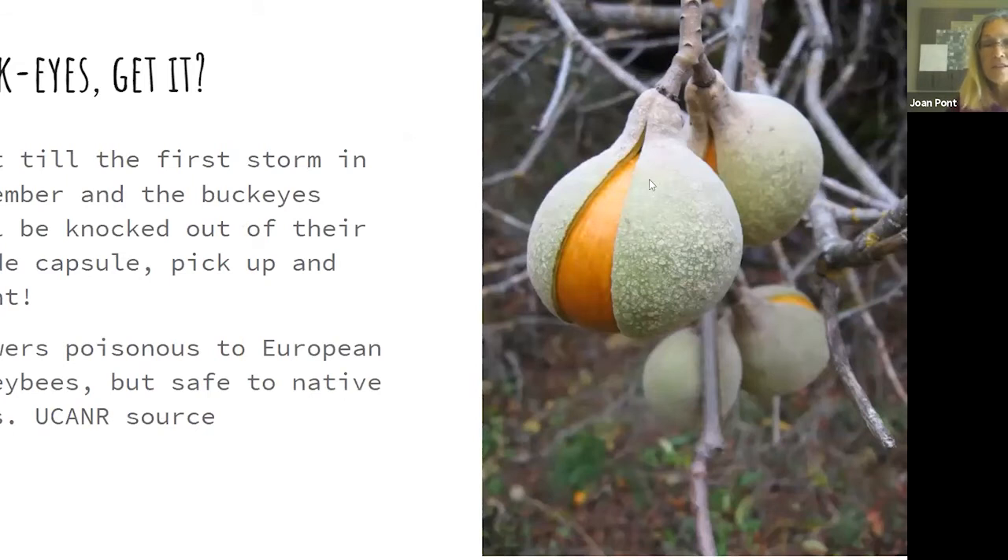In fall you get to see the seed — which gives you the term 'buckeye.' I wait for the first really windy storm, all the buckeyes fall to the ground, and you can just pick them up and plant them. Buckeye flowers can interfere with larval formation of European honeybees, so apiaries making honey might want to choose another tree. But for our 300 species of native bees — reference from UCANR, University of California Agriculture and Natural Resources — buckeyes are great.